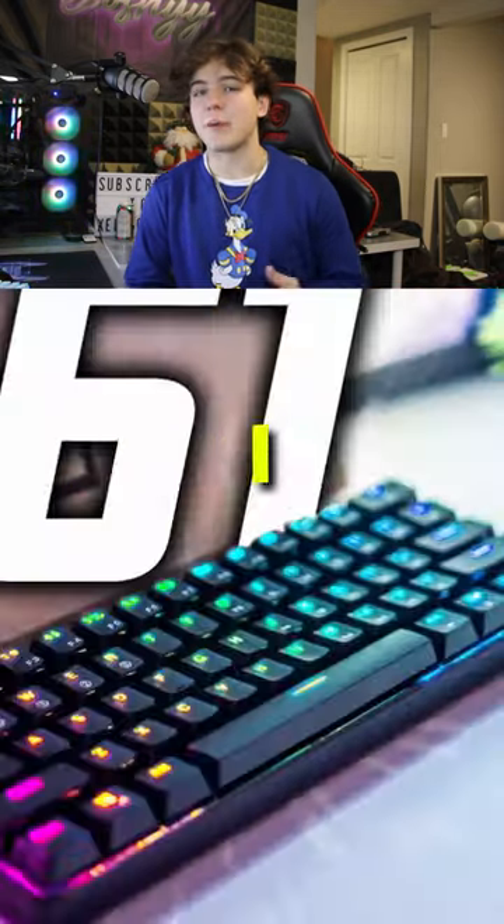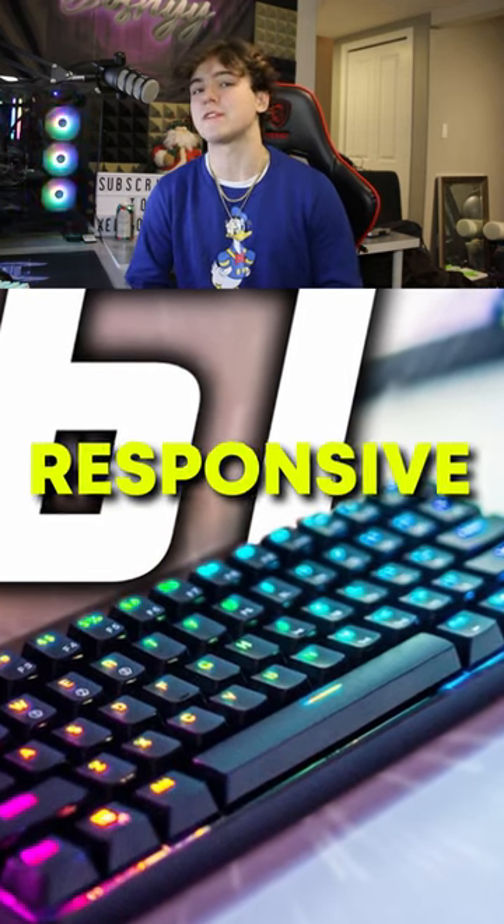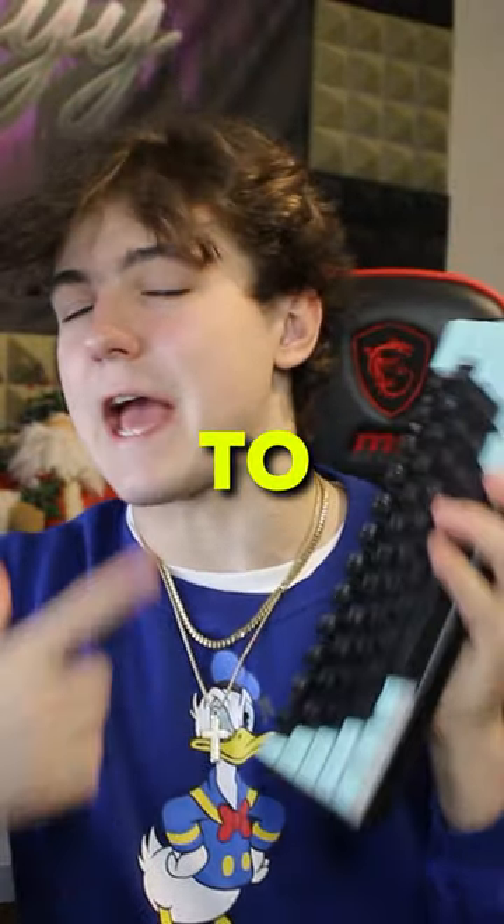Number two, the GK61. I personally have the GK61 and, like the Apex Pro, it still is one of the most responsive keyboards on the market today. Its 60% size also makes it a great addition to any setup.